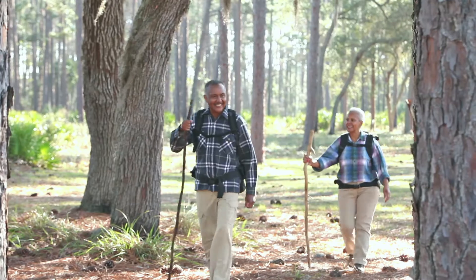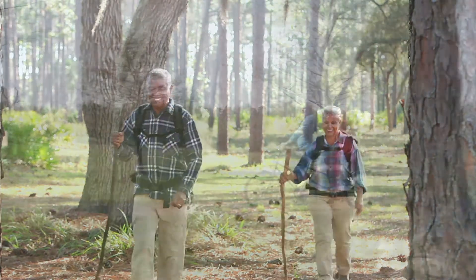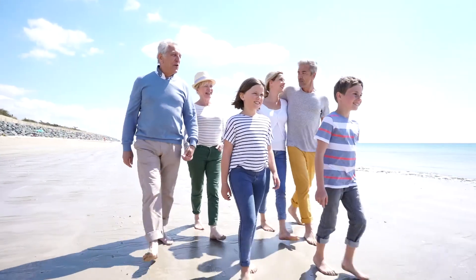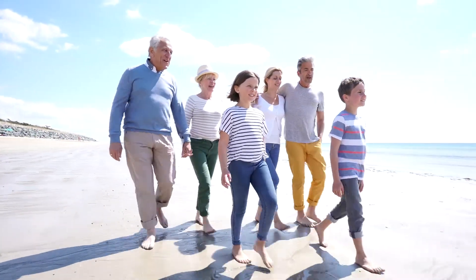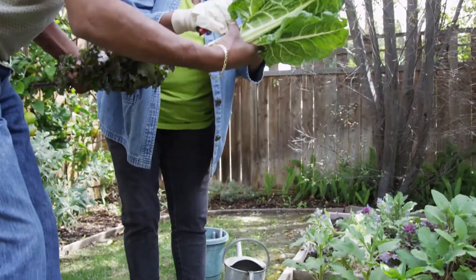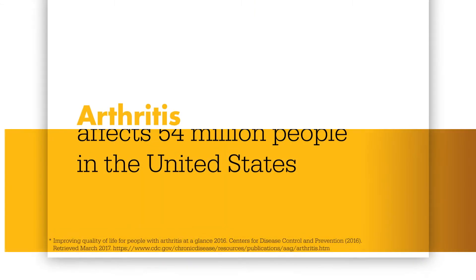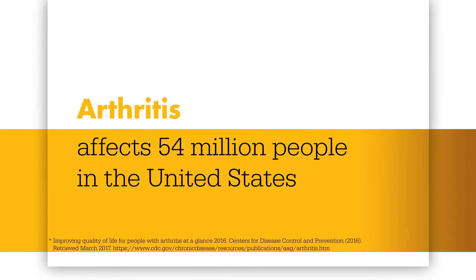Our knees are the largest joints in our bodies, and they're central to almost everything we do. So if you or a loved one is suffering from arthritis or an injury to the knee, everyday activities such as walking, sitting, or kneeling can feel debilitating. But you're not alone — it's one of the nation's most common causes of disability, impacting the lives of 54 million people in the United States alone.